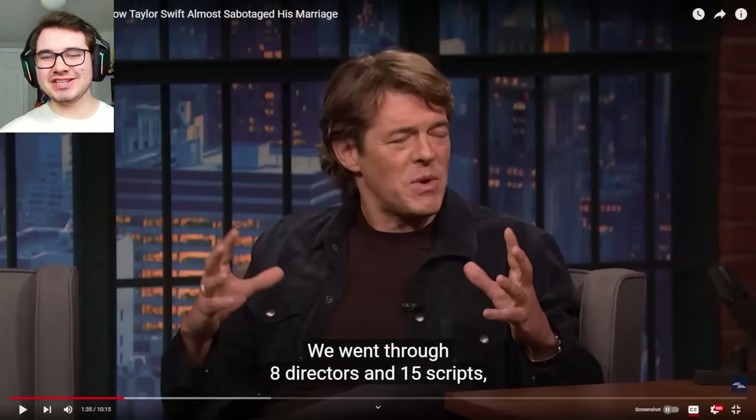It's not the most interesting interview, but he talks a bit about production. Jason did confirm that at Blumhouse they went through eight directors and 15 scripts for the FNAF movie.